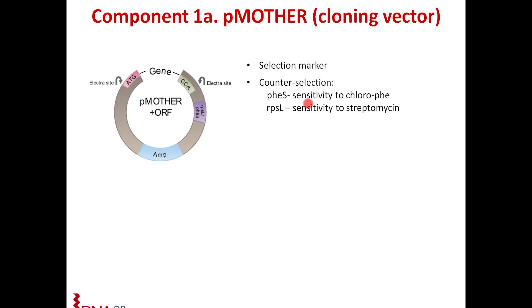Similarly, RPSL confers sensitivity to streptomycin. When you plate the transformation on plates containing streptomycin, it will select out against any mother vector that carries the RPSL marker. We offer this vector as a linearized vector, and we give you enough plasmid to run 10 reactions.